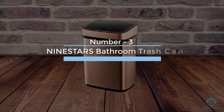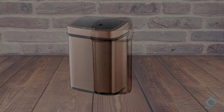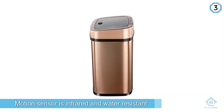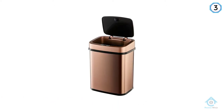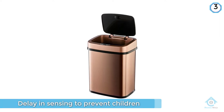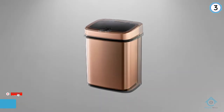Number three: Nine Stars bathroom trash can. The Nine Stars automatic touchless infrared motion sensor trash can offers consumers dedicated customer service with a two-year warranty. The infrared motion sensor keeps moisture from damaging the equipment, and battery life is extended because the delayed sensing technology averts children, pets, or accidents from unnecessarily opening the product.